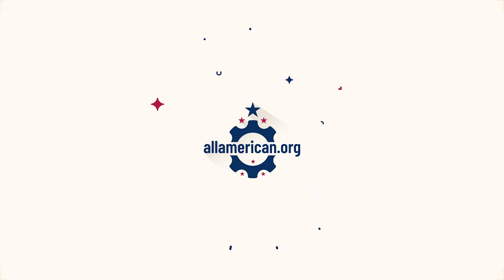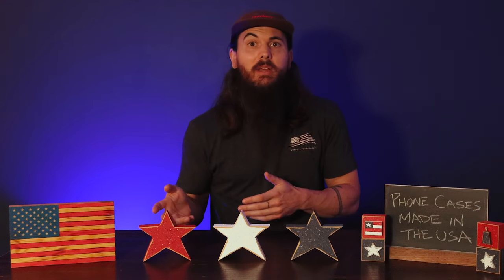Hey y'all, Mike here from allamerican.org and today we're talking about phone cases made in the USA. Electronics and electronic accessories are notorious for being made overseas, and while it's really tough to find phones that are made in the US, you can actually find a lot of really good phone cases that are made here. So that's what we're covering in today's video.